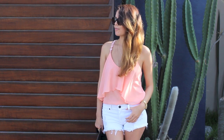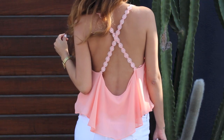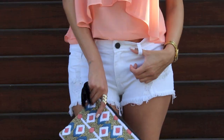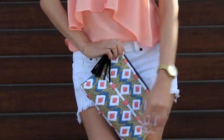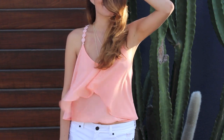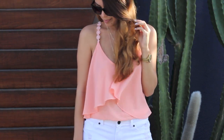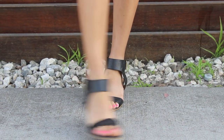Look number three: casual and cool. This blush pink top shows off the sexiest part of a woman — her back. I love the floral details in the strap, and the low back plunge is extremely sexy. I also paired this clutch because it adds a nice blue to the whole outfit, and the white shorts obviously bring this outfit together. I decided to pair some black sandals to bring out the black in the clutch.